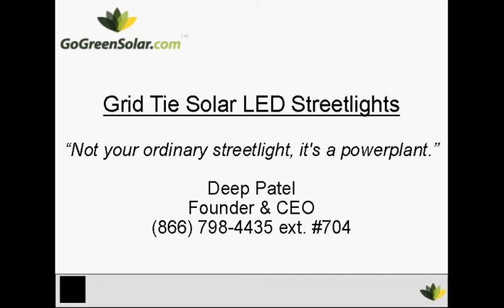Hi, it's Deep Patel, founder of GoGreenSolar.com, the company helping you get started with green energy.